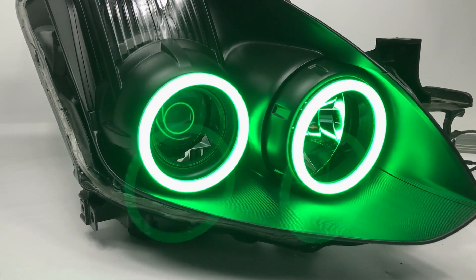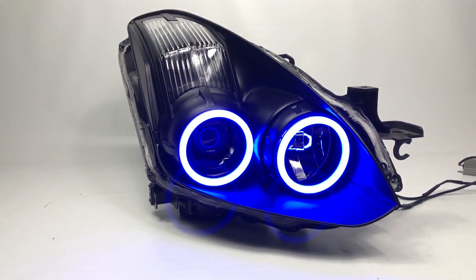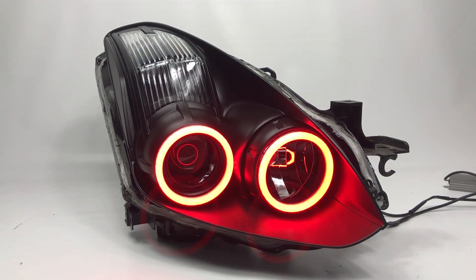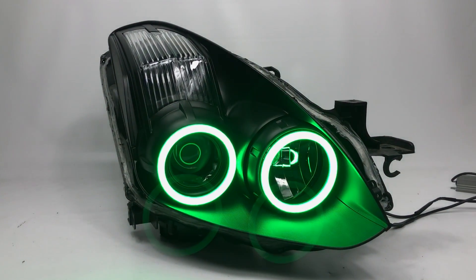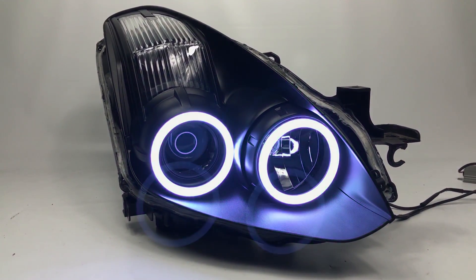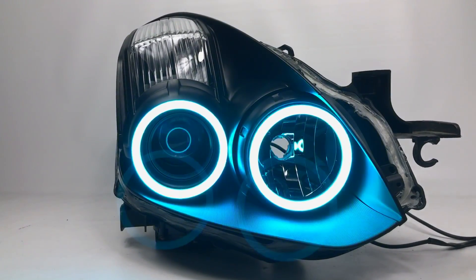Then when you're at a car show or a meet and you want to change colors, there are different themes as well — we'll play some of those for you. You can change the brightness, increase the speed or decrease the speed. There are a lot of different functions on these.